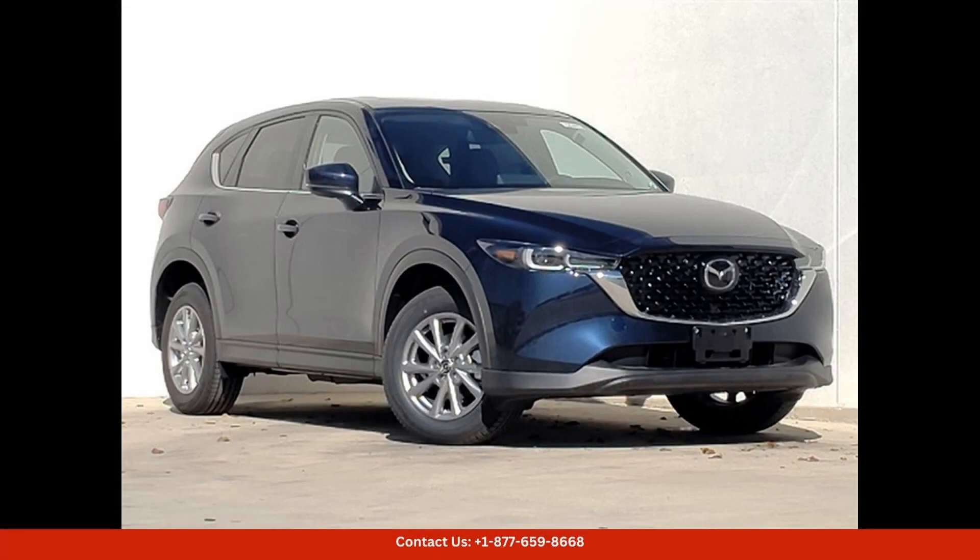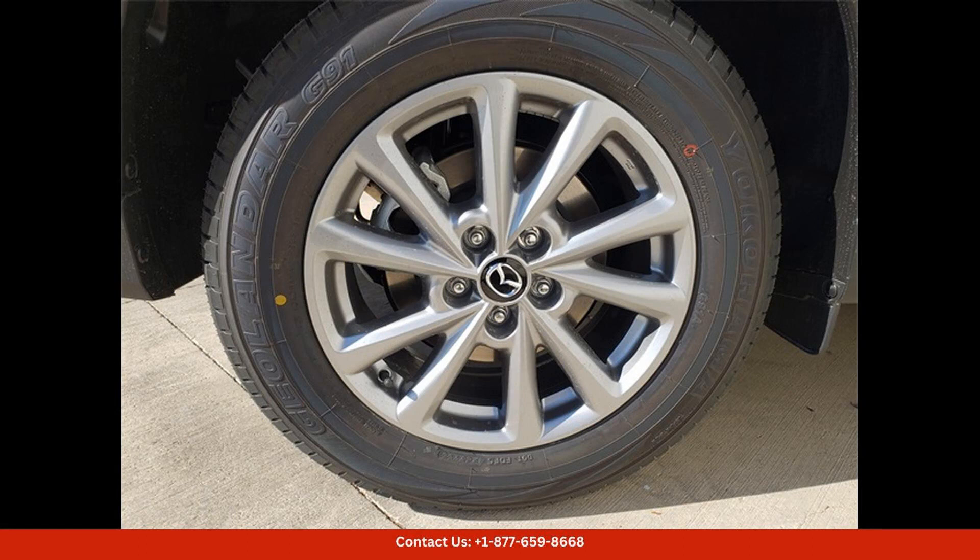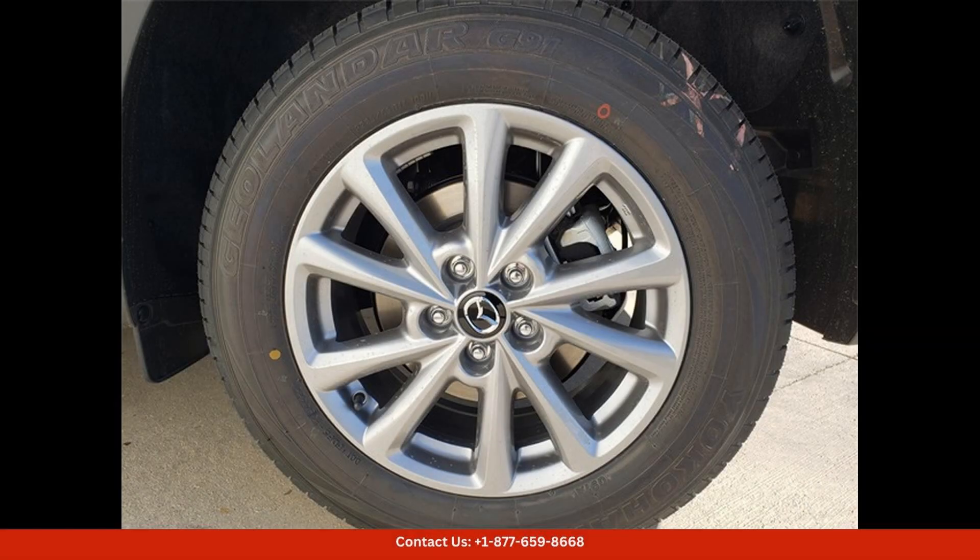The 2024 Mazda CX-5 in deep crystal blue mica is a stunning SUV that exudes elegance and style. This particular model comes with the 2.5S Select Package, which adds a host of premium features to enhance your driving experience.